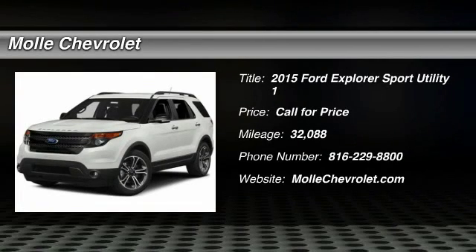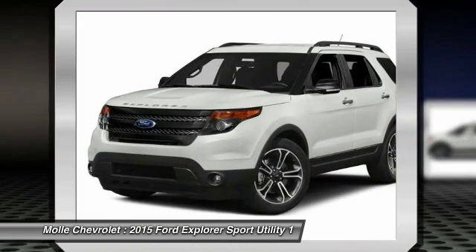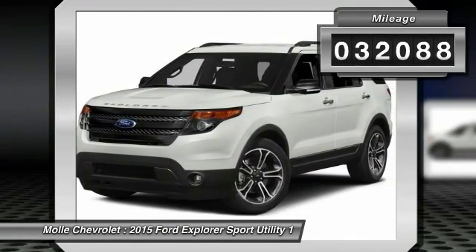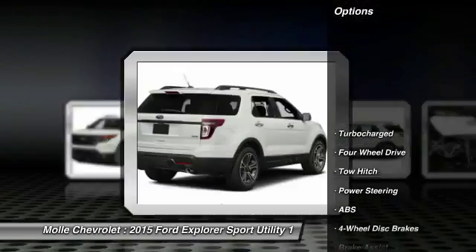The 2015 Explorer. You've got a lot of capabilities to call on in a Ford Explorer. Don't underestimate your choices. This vehicle has less than 35,000 miles. Here are some of this vehicle's great options.